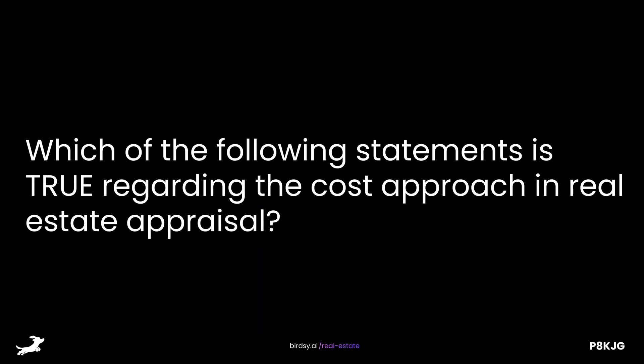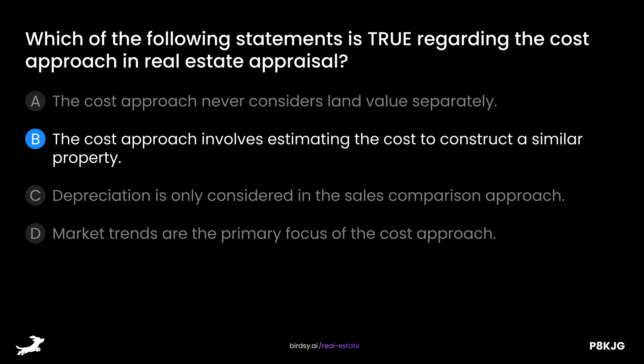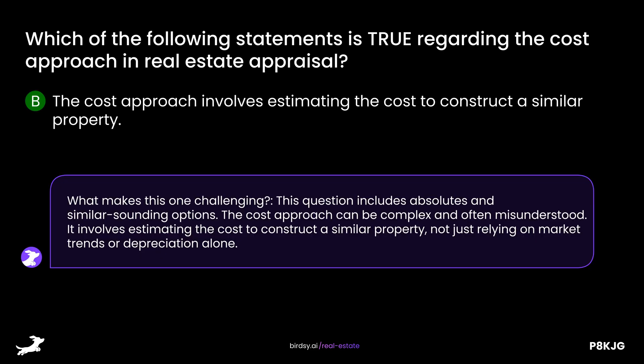Which of the following statements is true regarding the cost approach in real estate appraisal? Is it A, the cost approach never considers land value separately; B, the cost approach involves estimating the cost to construct a similar property; C, depreciation is only considered in the sales comparison approach; or D, market trends are the primary focus of the cost approach? The answer is B — the cost approach involves estimating the cost to construct a similar property, not just relying on market trends or depreciation alone.